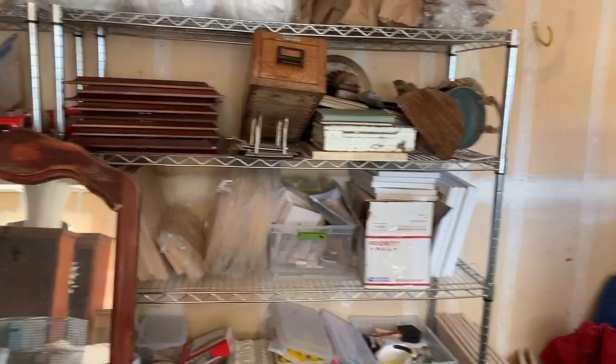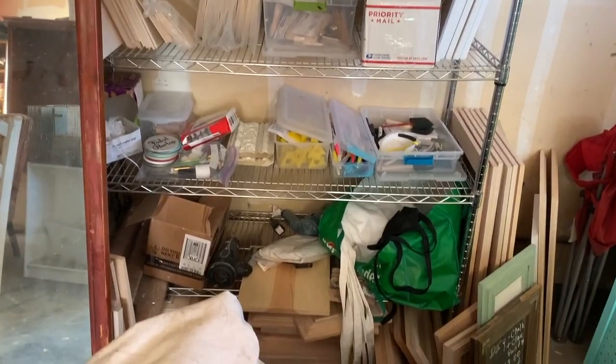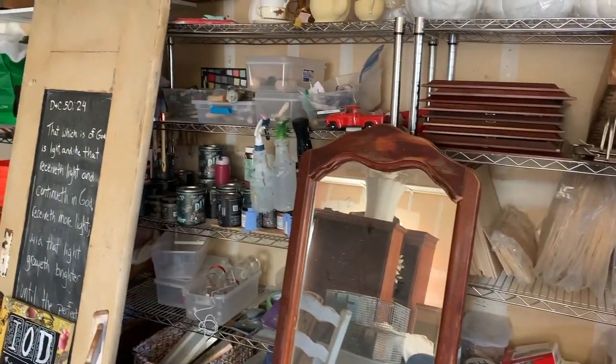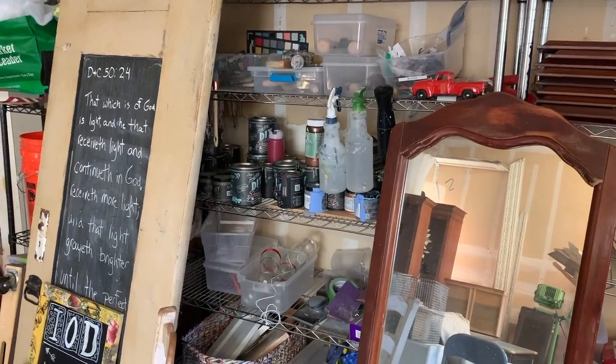This is about the only organized part of my garage. These are my craft supplies and my stuff for DIY paint and IOD workshops at Spinella Farming Company. And over here I have my home supply of DIY paint — and that's about where the organization ends.